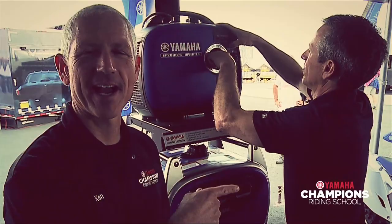Ken Hill, Nick Einotz, Yamaha Champions Riding School, and we're here at Yamaha Generators.